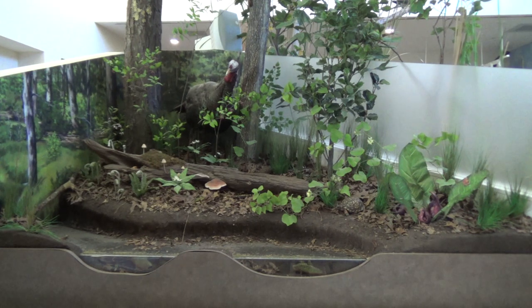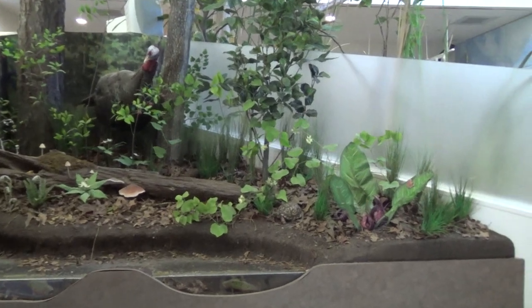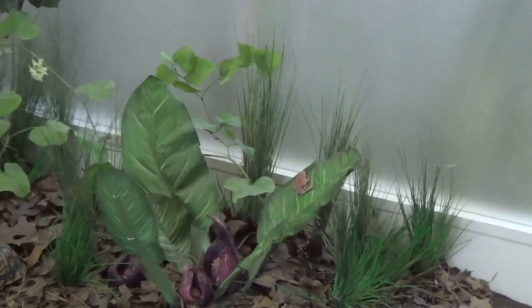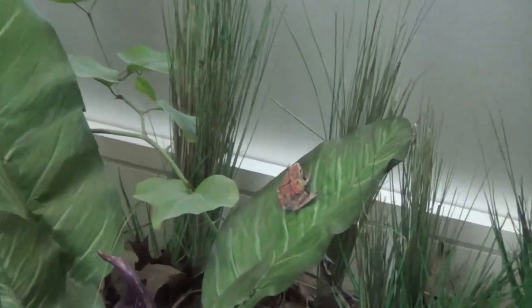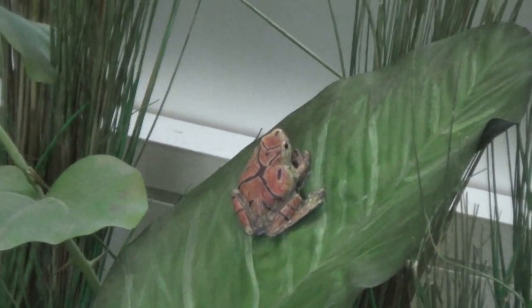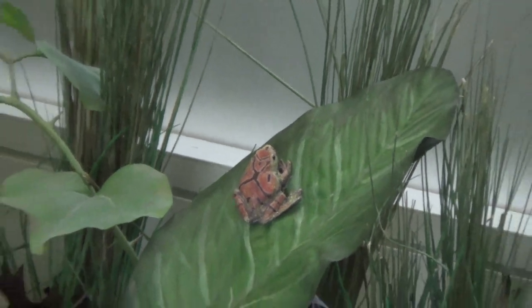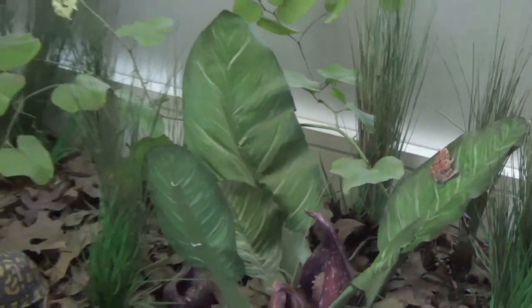Anyone happen to see a tiny frog on a leaf? Well, here we have a spring peeper. The spring peeper is found in wooded areas and grassy lowlands near ponds and swamps in the central and eastern parts of Canada and the United States. These tiny, well-camouflaged amphibians are rarely seen but heard often.